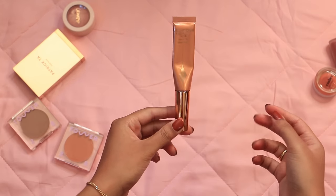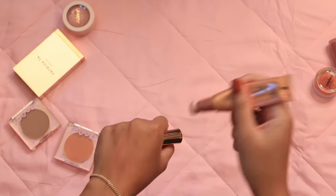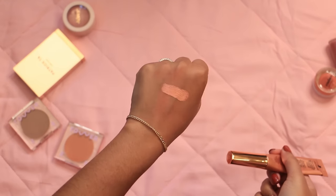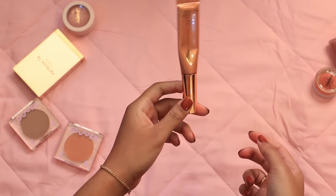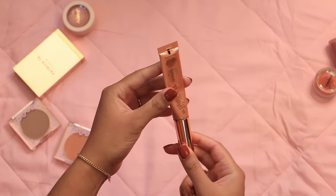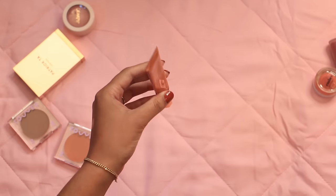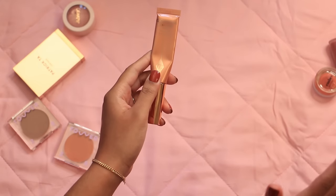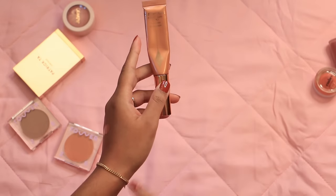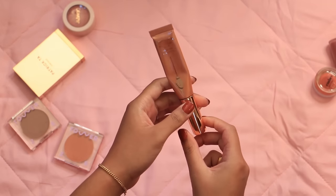This Charlotte Tilbury Glowgasm in Peachgasm is still really beautiful if you're into a high-shine look — I've used it more as a blush topper than a blush. But it's mega expired and I don't think I'll repurchase it. I have Goldgasm, which is like a true highlight, and I just never found myself reaching for this one over Goldgasm. No sense in spending another $40.